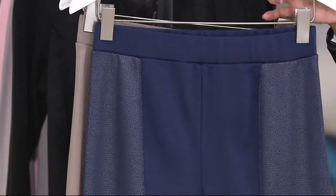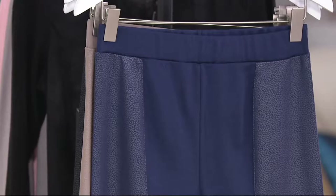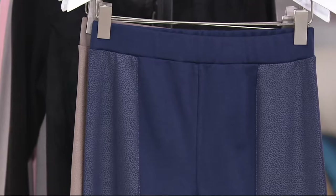It's item number A263378, and remember we have petite and regular lengths. Petite, the inseam would be 26 inches; regular, the inseam would be 29 inches.